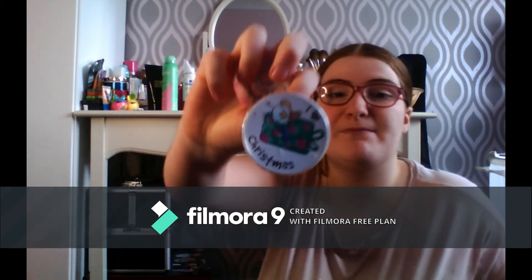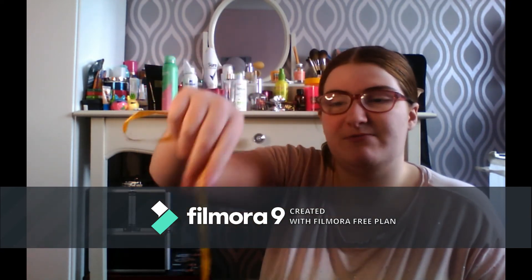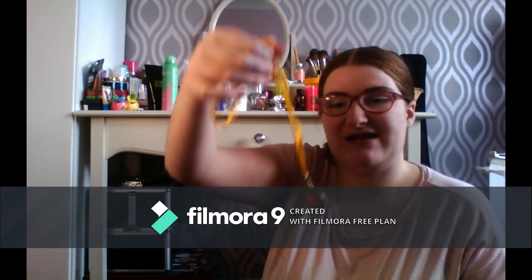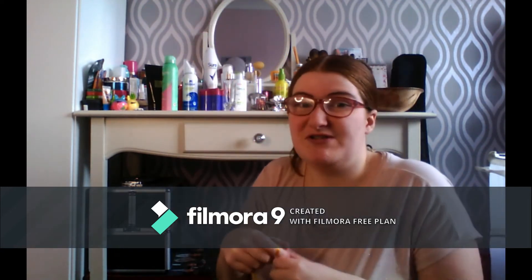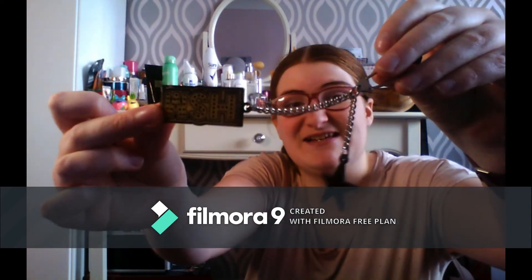I've got some badges from birthdays, and one I made when we went to church for Christmas stuff when I was younger. There are also medals I got in primary school — over ten years ago so I can't remember what they were for. And I do still like High School Musical, as you can see.